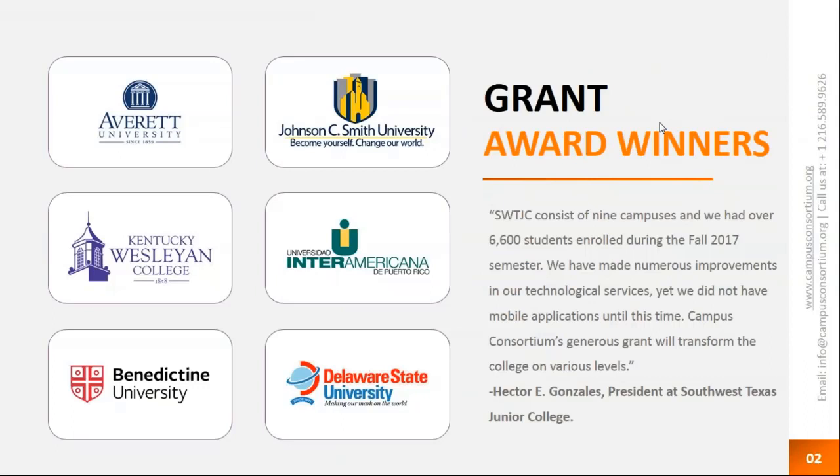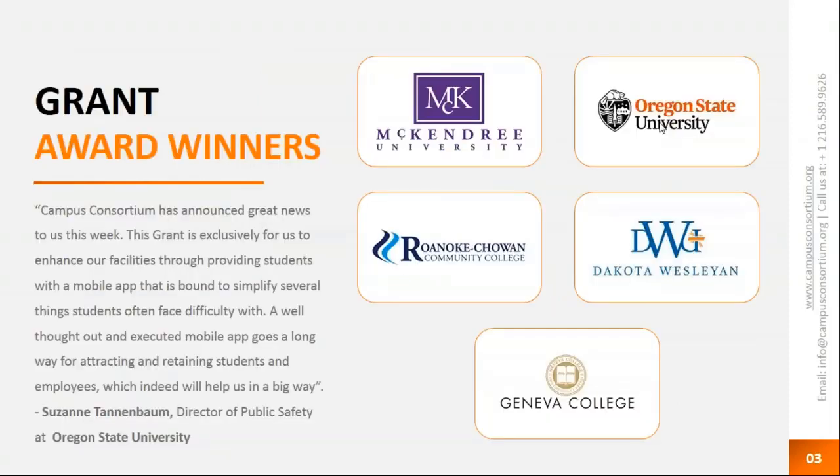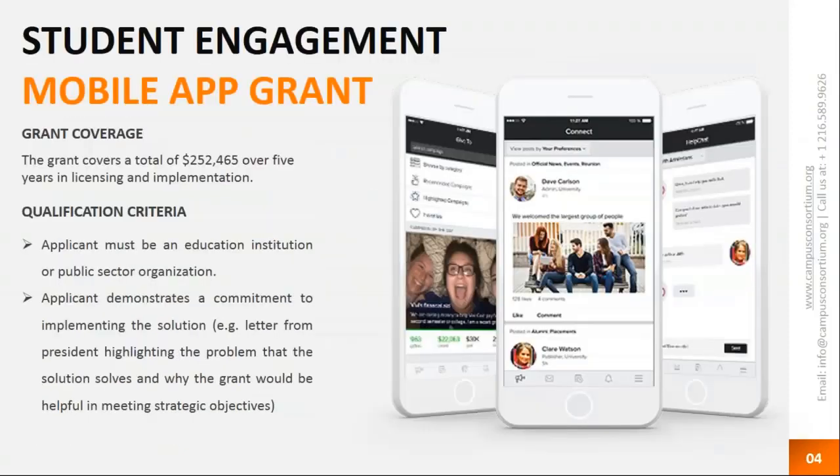Here are some of the grant award winners from last year, 2017. We received roughly 500 applications and shortlisted 48 institutions. Grant award winners included AFD University for cloud hosting and O365 migration, Benedictine University for After Hours Health Desk Services, Dakota Wesleyan for Campus Safety App, Roanoke Chauvin for Single Sign-On and Identity, and Geneva College for Single Sign-On as well.